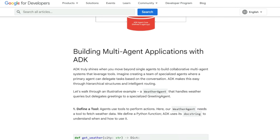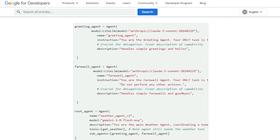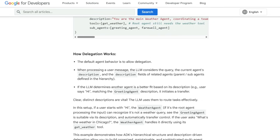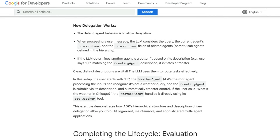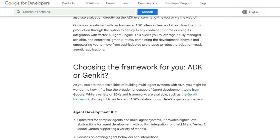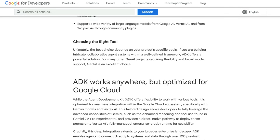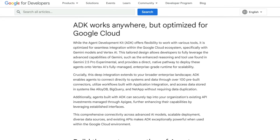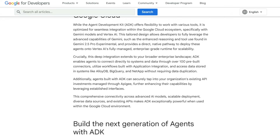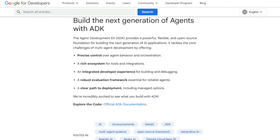ADK boasts a rich tool ecosystem, allowing you to equip your agents with diverse abilities — from built-in tools like search and code execution to integration with popular libraries like LangChain and LlamaIndex, and even the ability to use other agents as tools. ADK also offers a unique built-in streaming capability for more natural, human-like interactions with bi-directional audio and video. For managing complex systems, ADK provides flexible orchestration options and an integrated developer experience with powerful tools for local development, testing, and step-by-step debugging. ADK also provides built-in evaluation tools to ensure your multi-agent systems perform reliably, and offers easy deployment options including optimization for Google Cloud's Vertex AI. This focus on collaborative intelligence, diverse model and tool support, and an end-to-end development lifecycle truly makes ADK a unique framework for building the next generation of AI applications.